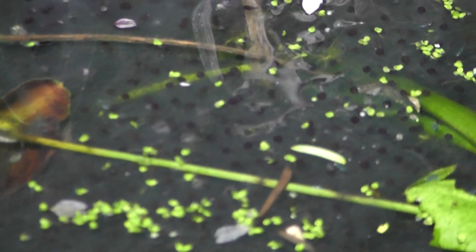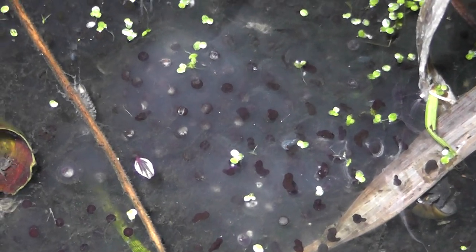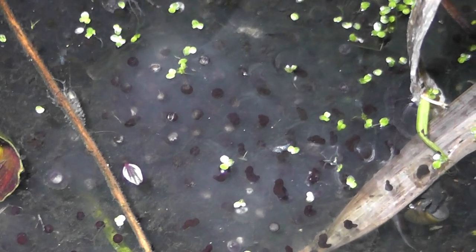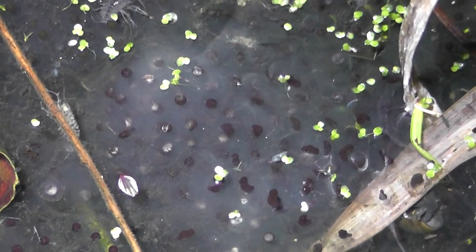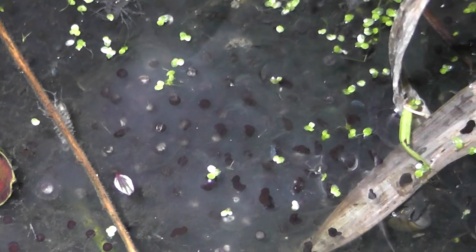See all the frog spawn — and it's already changing shape. They start off as perfect little black circles, and already some of them are getting elongated. You should be able to see that they're no longer perfect black circles. They're now growing and stretching into tiny little tadpoles, so these will be hatching soon.